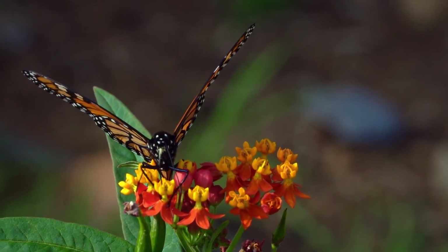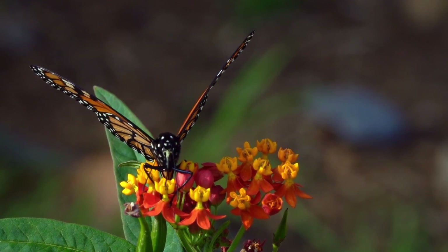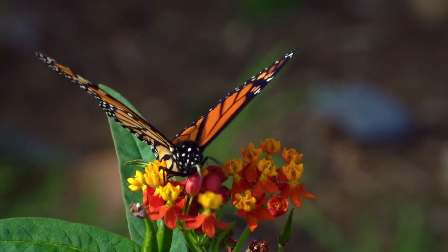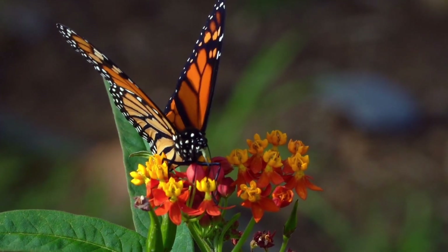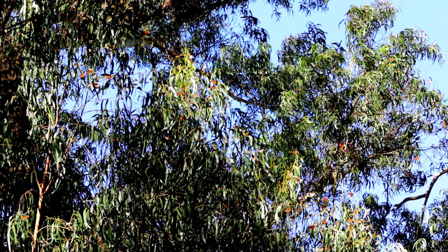Help the monarch populations by planting milkweed plants in your garden. With all your efforts, this beautiful insect will keep making these migratory trips to the California coast and create beautiful spectacles of insect roosts.